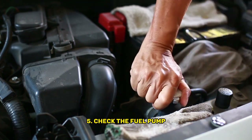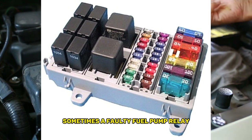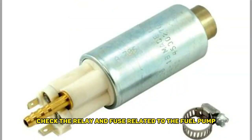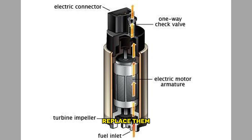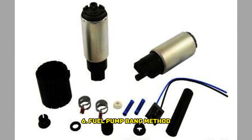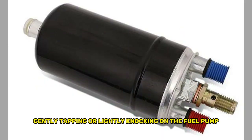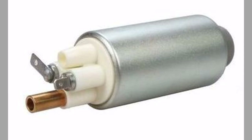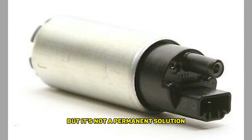Fifth, check the fuel pump relay and fuse: sometimes a faulty fuel pump relay or blown fuse can mimic symptoms of a bad fuel pump. Check the relay and fuse related to the fuel pump, and if necessary, replace them. Sixth, the fuel pump bang method: in certain cases, gently tapping or lightly knocking on the fuel pump while someone tries to start the engine can temporarily revive a failing fuel pump. This technique aims to free up any stuck or jammed components, but it's not a permanent solution.